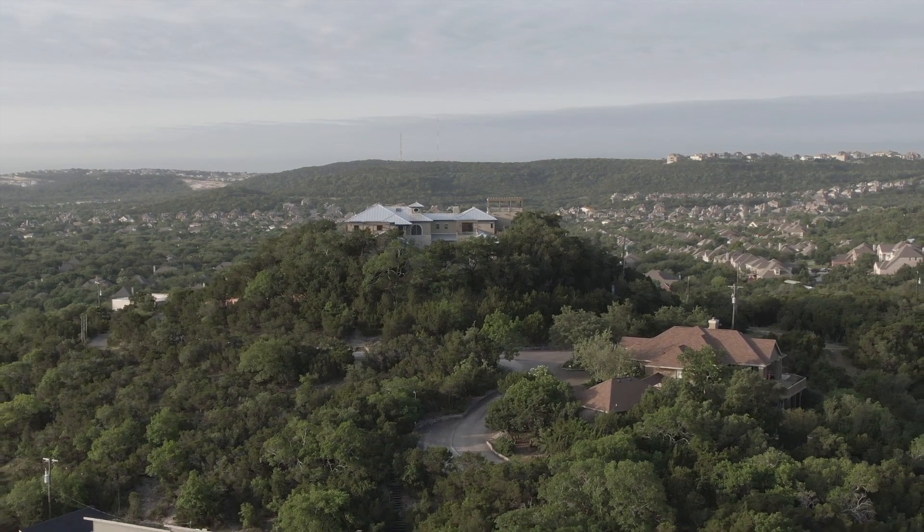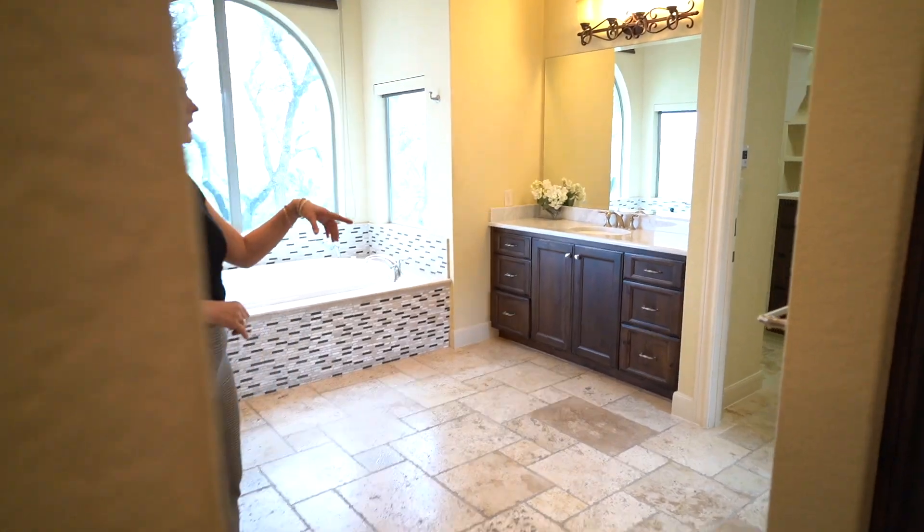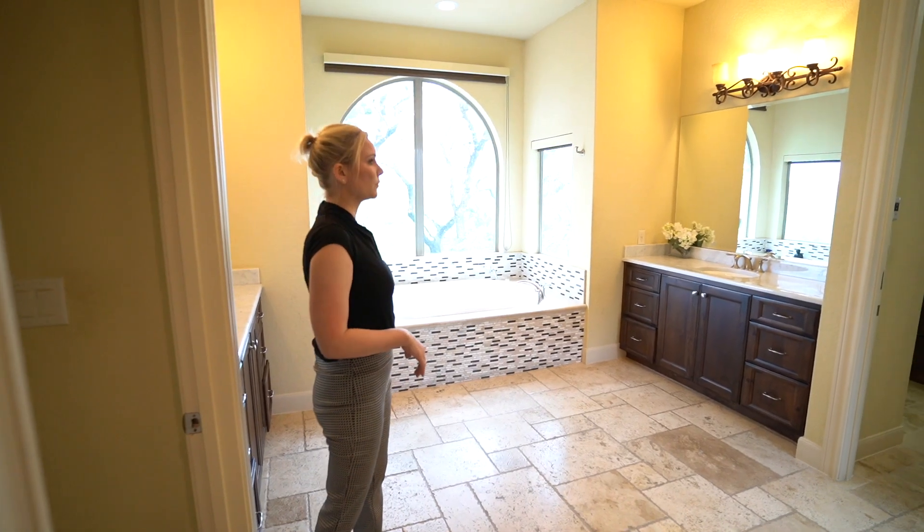And your master bath — you've got your double vanity, standing shower, garden tub, and you can pull all these down for privacy.